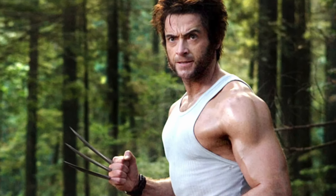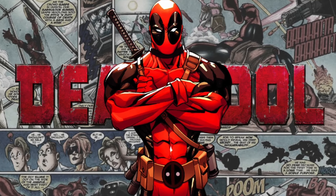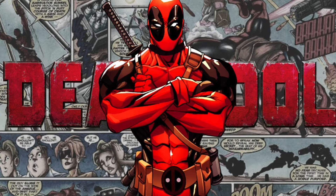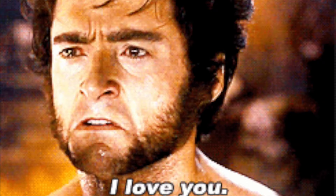So there you go everyone, I hope you all enjoyed this quick look at the history of Wolverine. I hope you all enjoyed Deadpool and Wolverine, and be sure to watch our Deadpool Complete History video, which should be out at the time of this video's release. Thank you all so much for watching, and we'll see you in the next one.